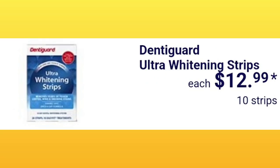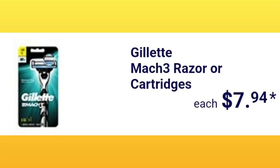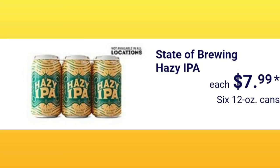Dentigard ultra whitening strips are $12.99 with 10 strips in the box — I'm interested to see how good they are. They also have the Gillette Mach 3 razor or cartridges for $7.94. I'm curious: do you guys buy your beauty items at Aldi?